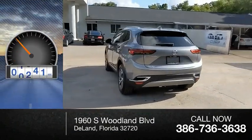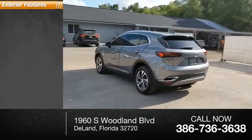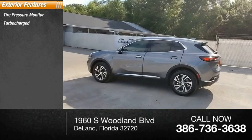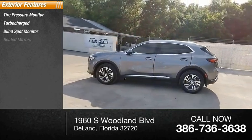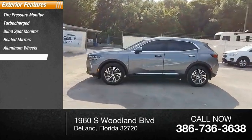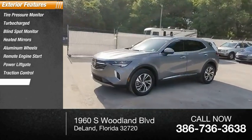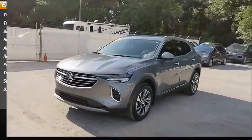This vehicle has less than 8,000 miles. Here are some of this vehicle's great options: tire pressure monitor, turbocharged, blind spot monitor, heated mirrors, aluminum wheels, remote engine start, power lift gate, traction control, stability control, and daytime running lights.